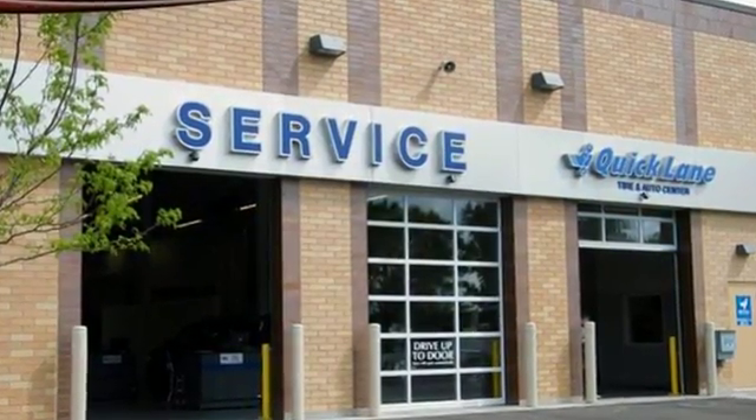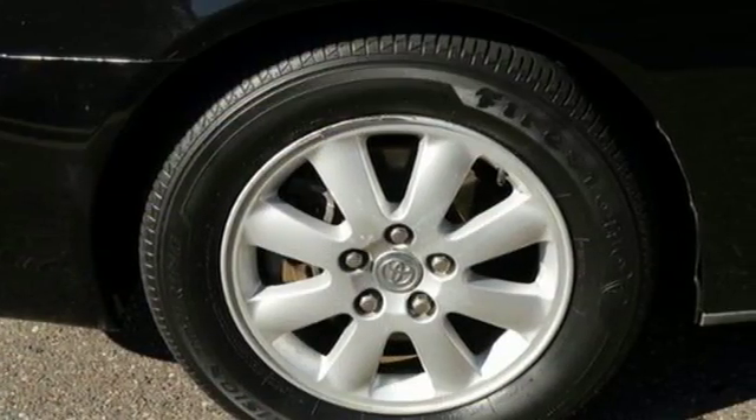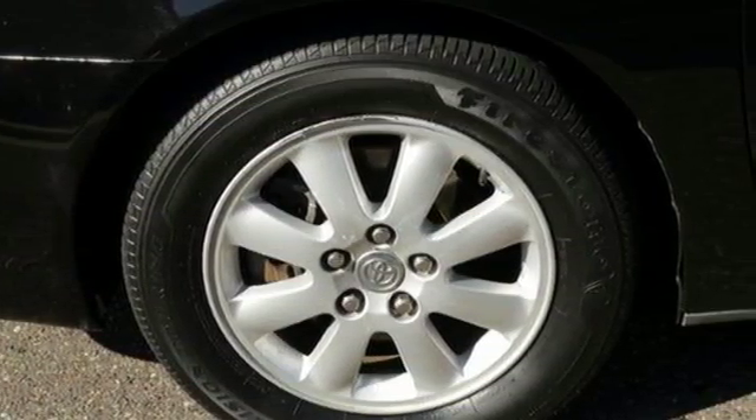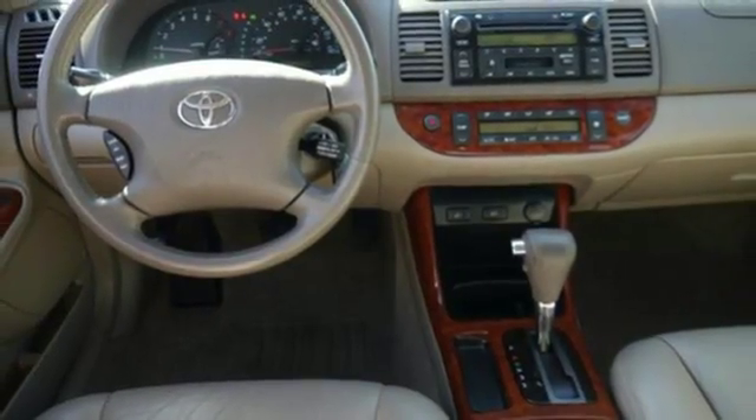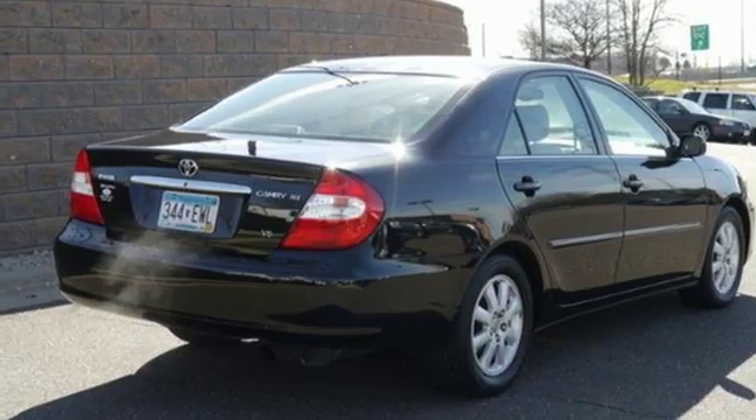Inside, you'll find a multi-speaker stereo system, power windows with one-touch driver open, and much more. With a long list of features, superb road manners, and legendary Toyota quality, this Camry is an exceptional value.